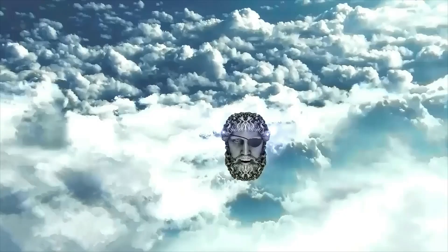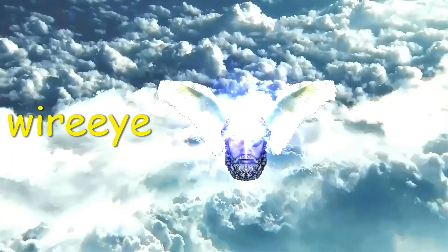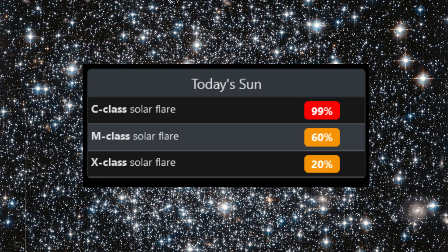Welcome. Shall we observe the sun? Today, there is a 99% chance of C flares, a 60% chance of M flares, and a 20% chance of X flares.